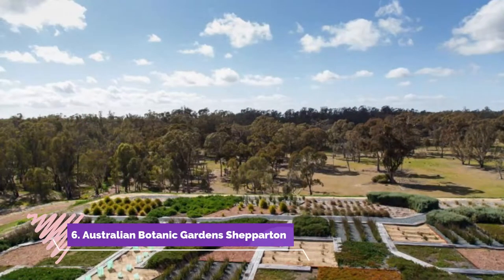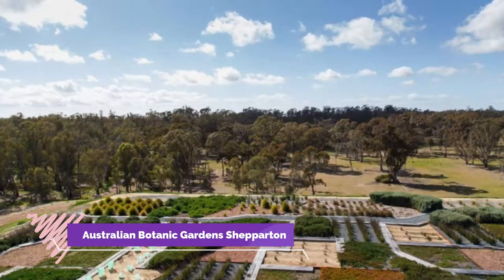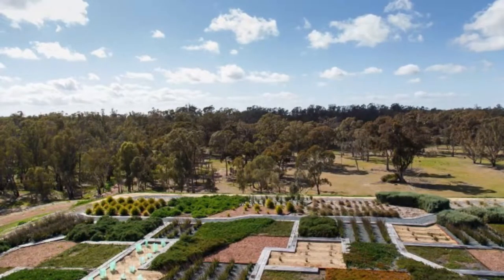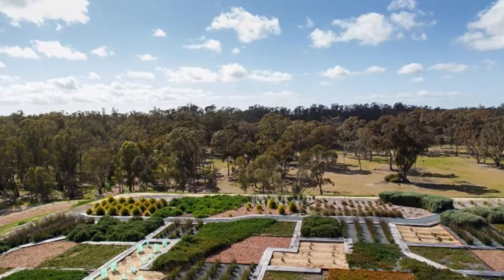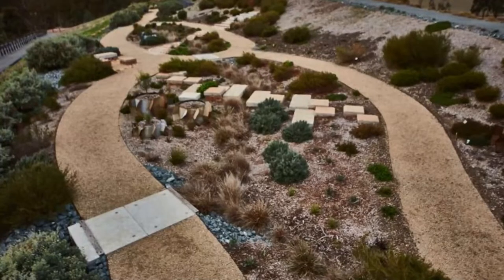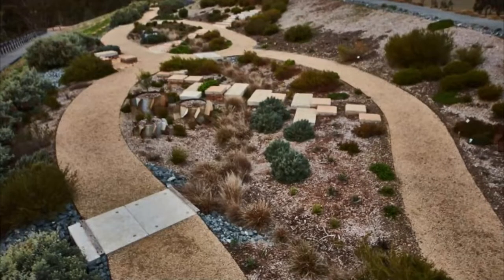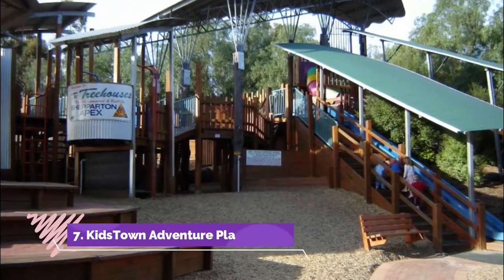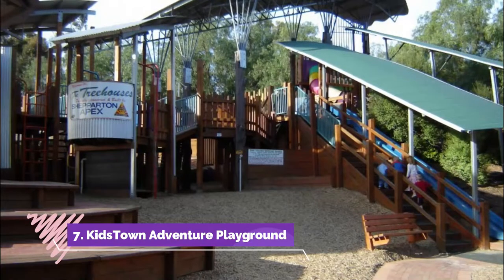Number six: Australian Botanic Gardens Shepparton. A former landfill site in the southwest of Shepparton is being turned into a vibrant showcase for the native flora around the city and the Goulburn Valley. This can be discovered in a growing variety of creatively landscaped gardens and habitats like the wetlands, native forest, and turtle garden.